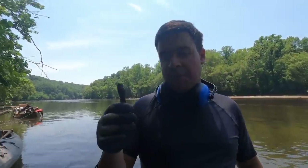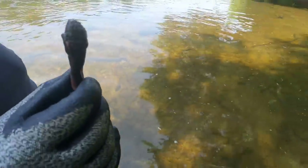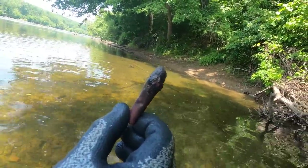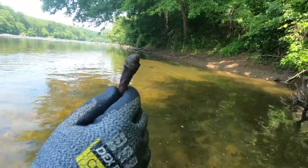That's a complete Burnside carbine cartridge - that is cool, man! You can see the powder kind of leaching out of it. That is awesome. Be careful with that one - you don't want it to explode in your boat.